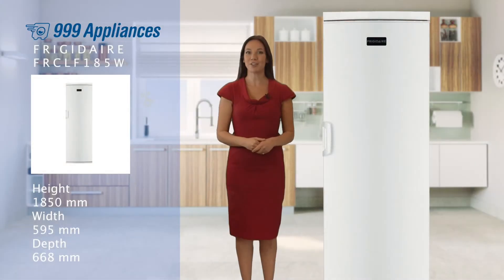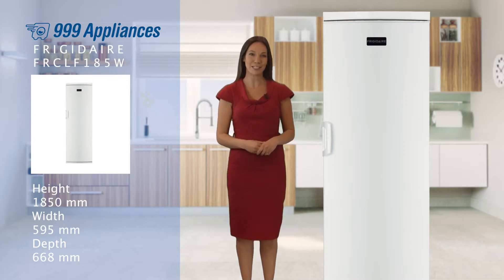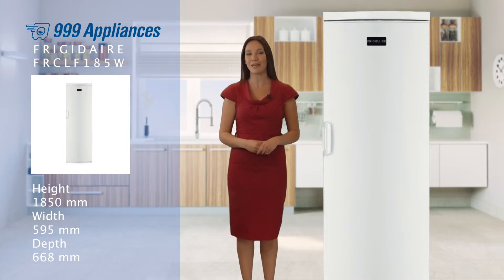With auto-defrost technology regulating the internal temperatures to prevent icy build-up, the FRCLF185W is entirely maintenance-free, and the special antibacterial door seal helps prevent bacteria from entering or forming in your fridge.